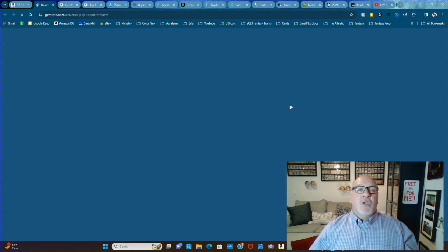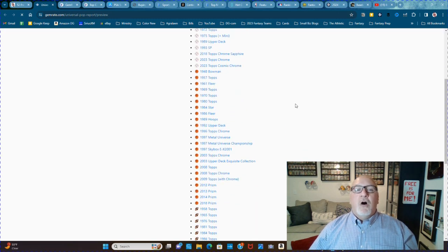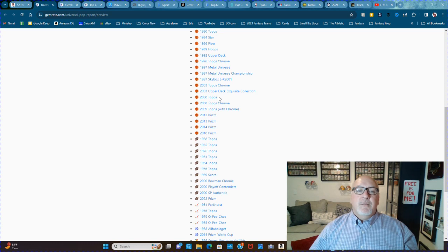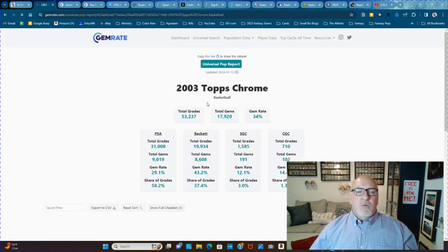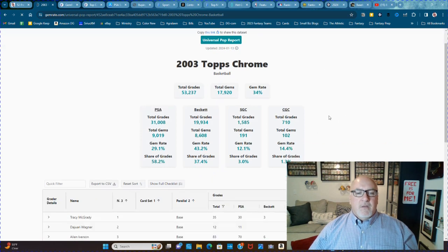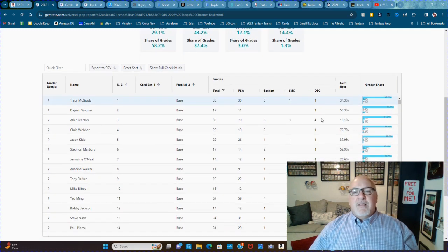The GemRate.com Universal Pop Report. Let's do 2003 Topps Chrome Basketball. It shows you the total of everything: SGC has done 1,500 of these, Beckett has done 19,000, PSA's done 31,000. Makes sense — SGC is newish enough to not have a ton of these graded. Then it tells you the number graded at each service.